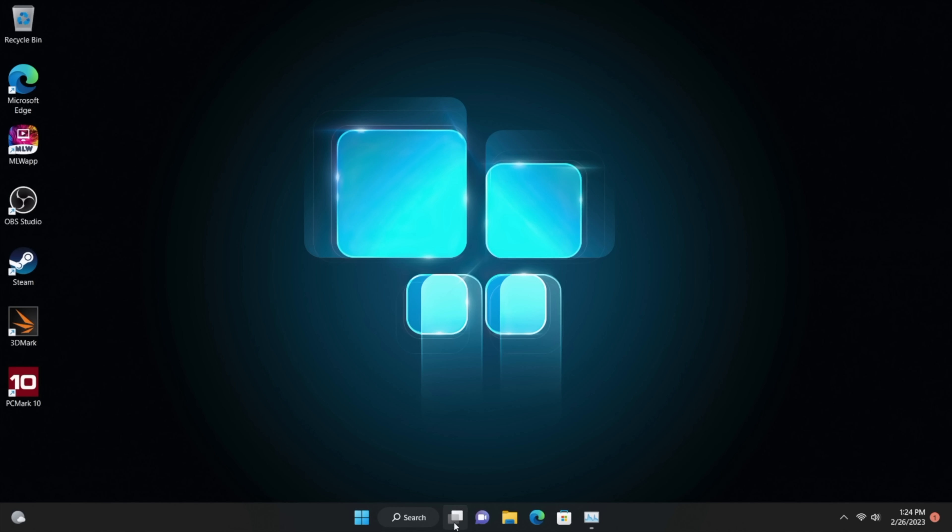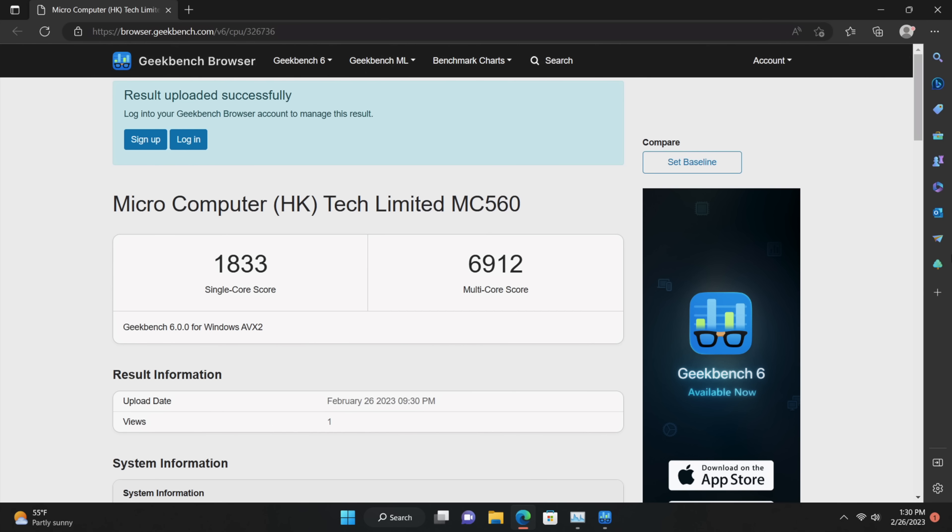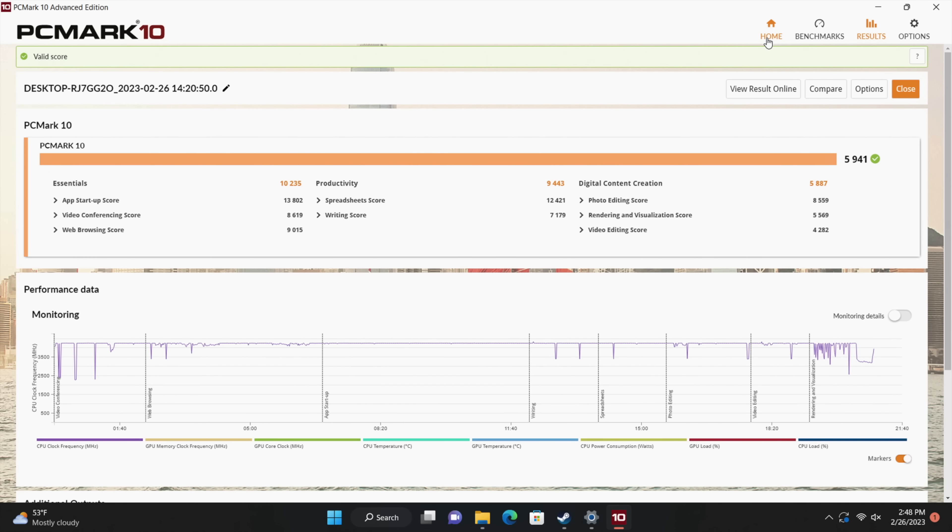The next thing I wanted to take a look at were some benchmarks I ran on the MC560. First up, we've got Geekbench 6 — keep in mind this is brand new, I don't have much to compare it to, but single core came in with 1,833 and multi-core 6,912. As time goes on and Geekbench 6 gets more results, I'll be able to run this on more Ryzen APUs for a fair comparison. I also ran PCMark 10, which is a great real world benchmark testing essentials, productivity, and digital content creation — we got a total score of 5,941.